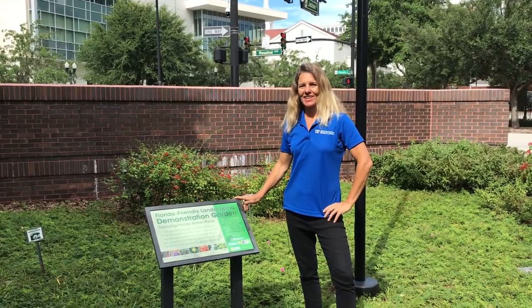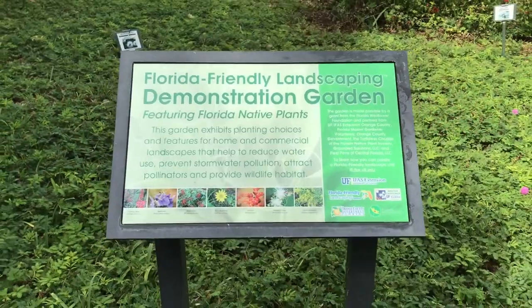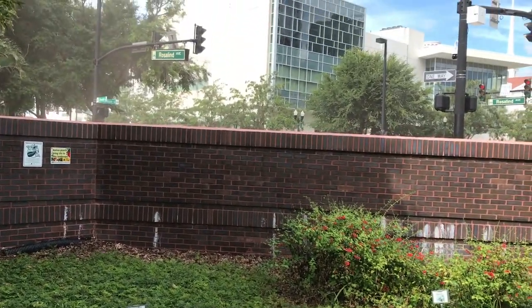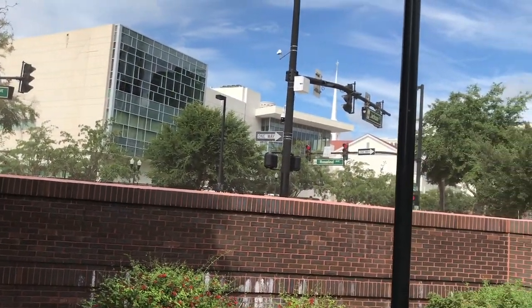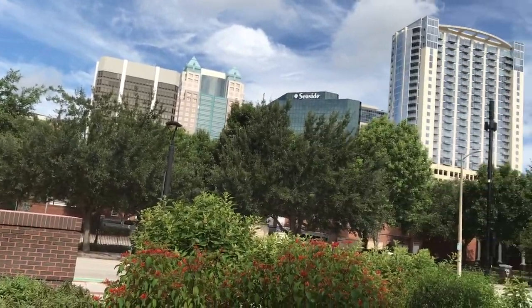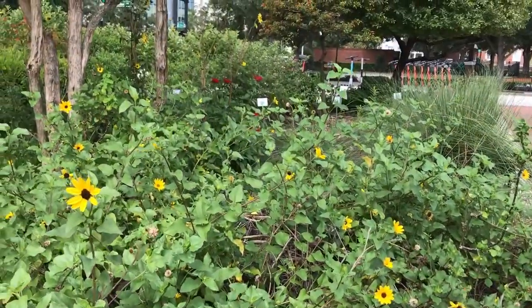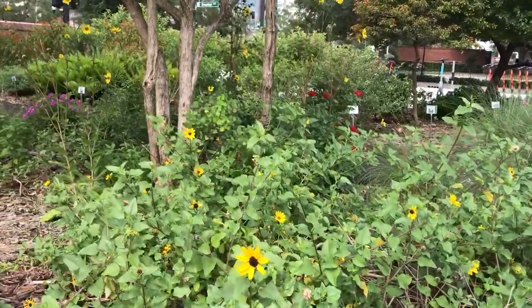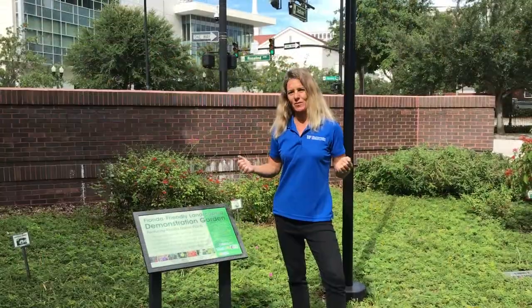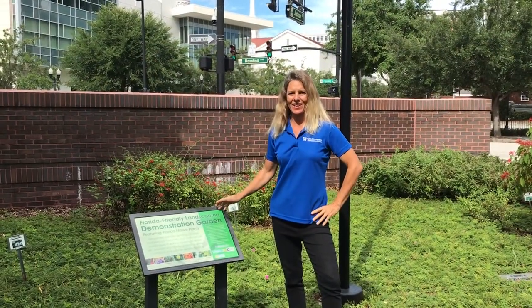My name is Tia Silvesi and I'm the Florida Friendly Landscaping Agent. Today I'm here at the downtown garden in downtown Orlando at our Florida Friendly Landscaping Demonstration Garden. In this garden we have a variety of native plants that are doing great in this urban landscape, that bring life to the garden and can give you some ideas of what to plant in your landscape.